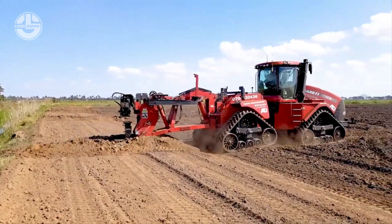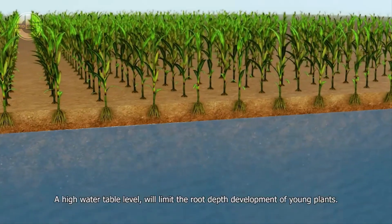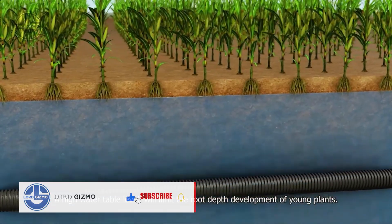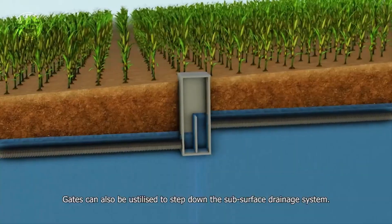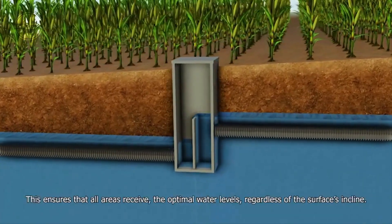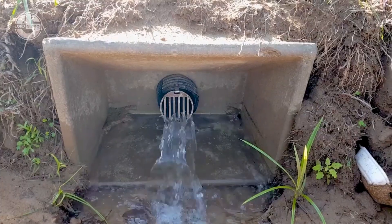The drainage pipes are installed at specific slopes, gradients, and depths according to a detailed plan. It manages water table levels and salinity, and optimizes the use of rainfall. Gates can also be utilized to step down the Subsurface Drainage System. Furthermore, this process cuts costs by up to 80% in comparison with conventional methods and saves time. Up to 28 hectares can be installed in a day.